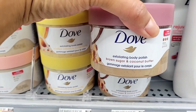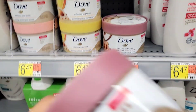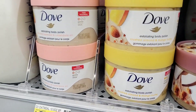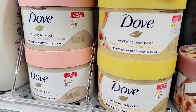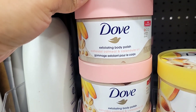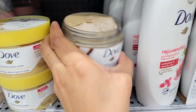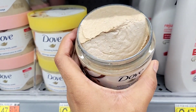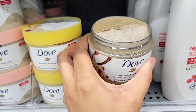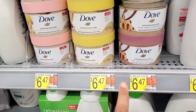This Dove body polish is the brown sugar and coconut butter. I have never seen this one before, but I absolutely love the coconut scented products from Dove. They also had the mango butter and the calendula oil body polish, but my favorite so far is this coconut butter one. This one smells so good — if you see it, give it a smell if you love coconut scented products.